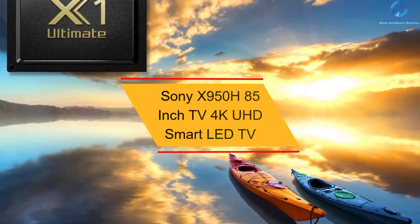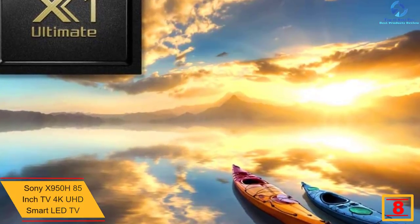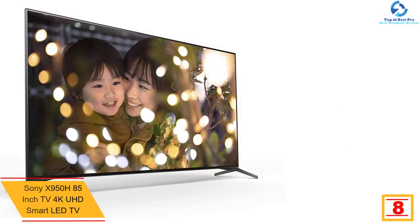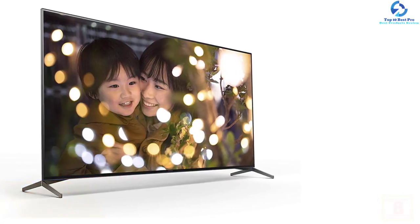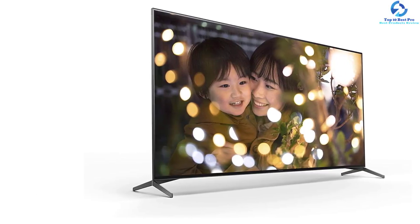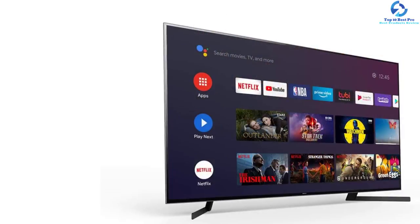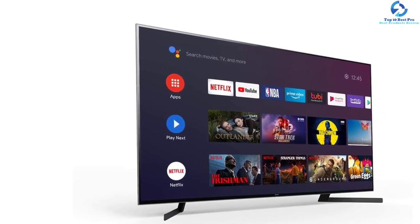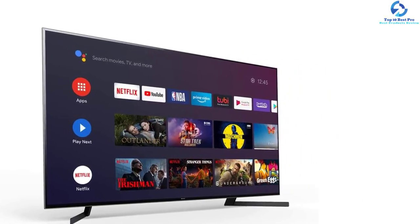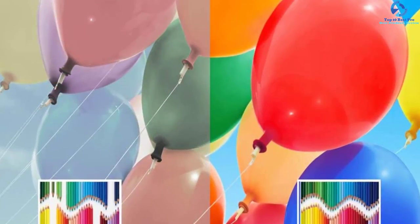At number eight we have the Sony X950H 85-inch 4K UHD Smart LED TV. This TV introduces a best-in-class processor which analyzes content, enhancing clarity, contrast, and color. Users can view content as the creator intended with advanced gradation and color via the Triluminos display. The full array LED model ensures detailed dark scenes, brighter highlights and incredible contrast with dynamic range. It functions with Google Assistant, Apple AirPlay 2, Alexa and HomeKit. You will enjoy immersive cinematic content with Dolby Vision, Netflix Calibrated Mode and IMAX Enhanced.